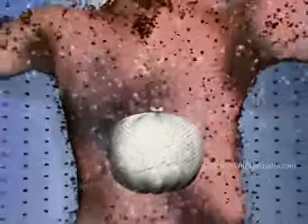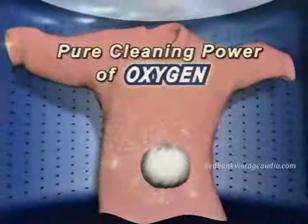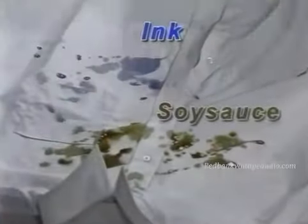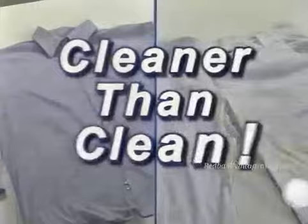The Toss and Go Detergent Ball uses the cleaning power of oxygen to wipe out stains and odors from your clothes. Take a look at this: ink and soy sauce on a soiled shirt, coffee on white pants. Toss them in the washer and watch how OxiClean Detergent gets them cleaner than clean.